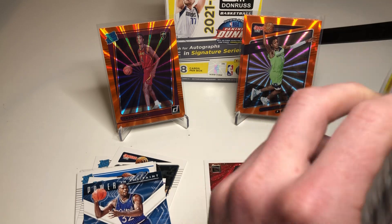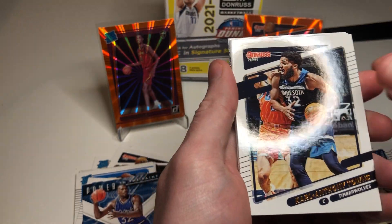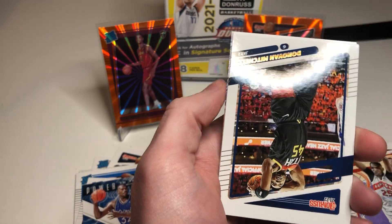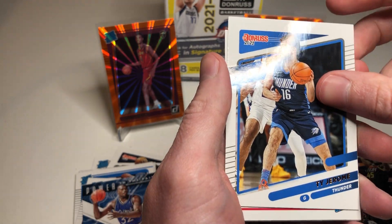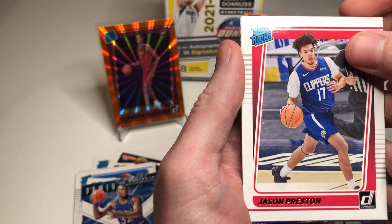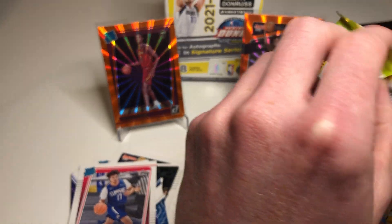Kyle Lewis Jr, KAT, PG, Chris - Donovan Mitchell. Ty Jerome rookie, here we go - Jalen Green! Jason Preston, haven't heard of him either. Complete Players insert - Curry. Alright, enough of the inserts.